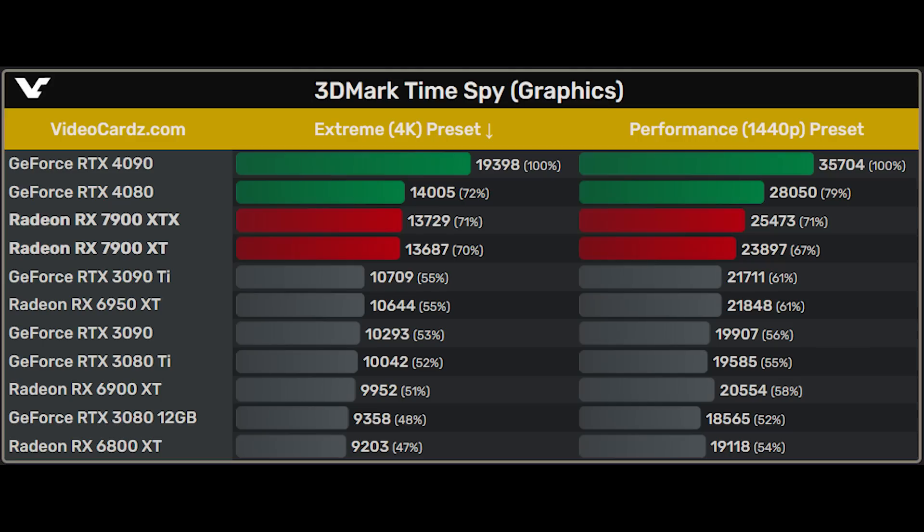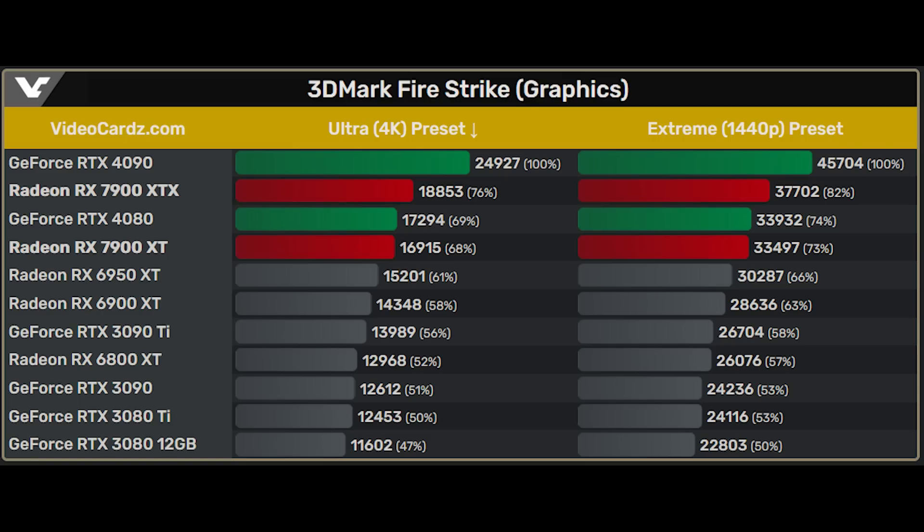The RTX 4090 being the flagship, which they are comparing all of the other products against. In 3DMark TimeSpy with the Extreme preset, you'll notice that the 4080 and 7900 XTX as well as XT essentially perform within the margin of error of one another. But things do change a little bit at 1440p. Meanwhile in Firestrike, things are actually a little different. There's roughly a 10% difference in performance between the 7900 XT and the XTX at the 4K results, and basically the same thing is mirrored in Extreme.